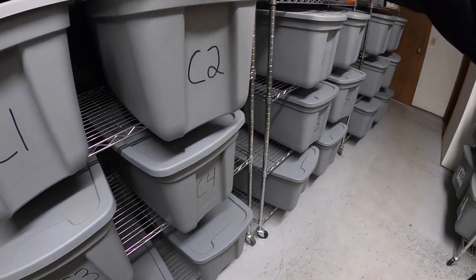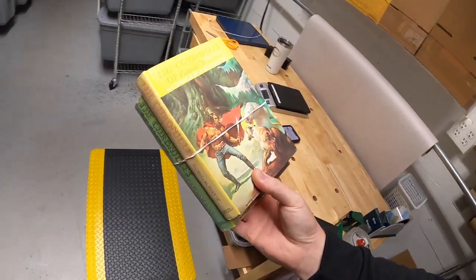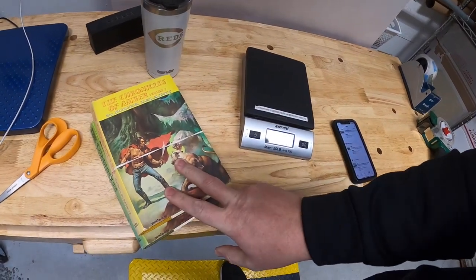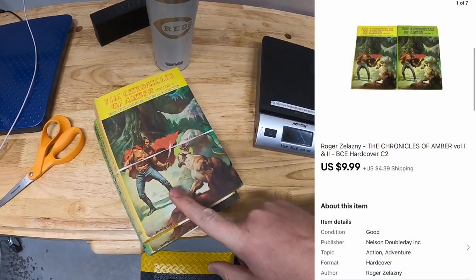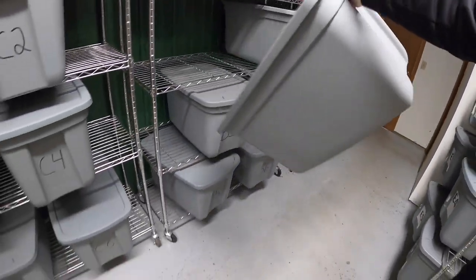First thing I'm pulling is in C2 — it's a pair of books. Yeah, Chronicles of Amber Volume One and Two. Got these at a garage sale a few months ago. I've got 20 cents into the pair and they sold for $9.99 plus shipping.